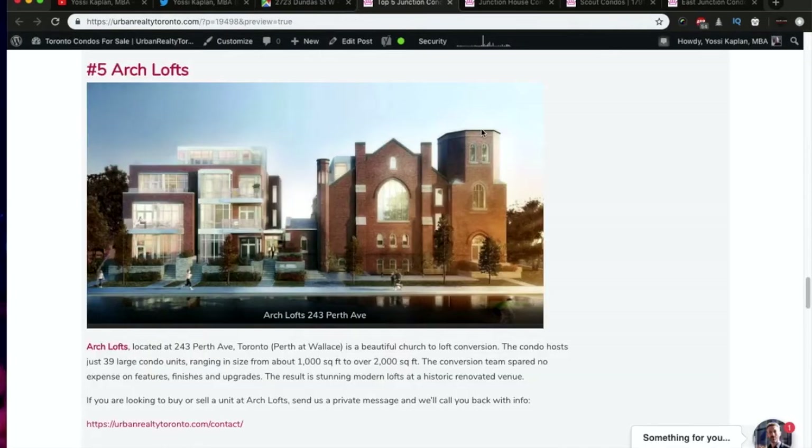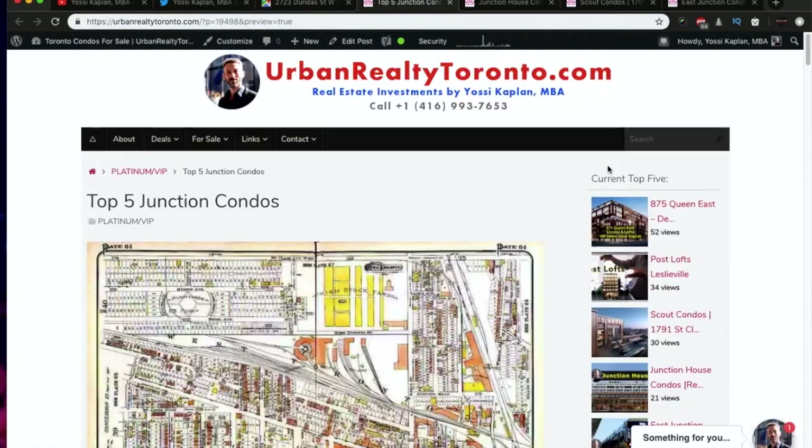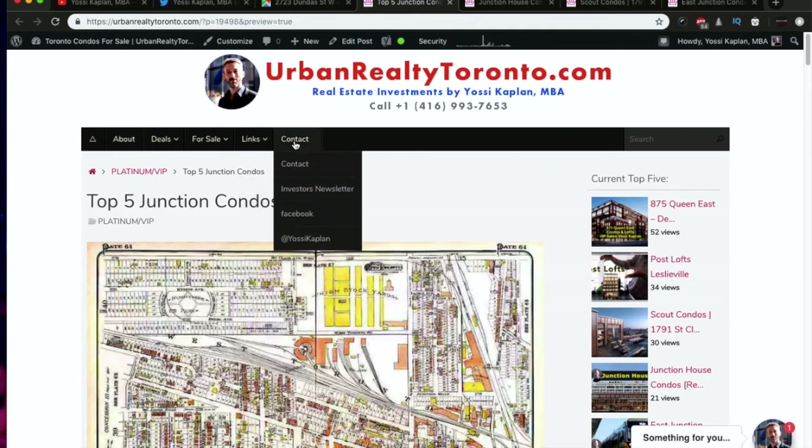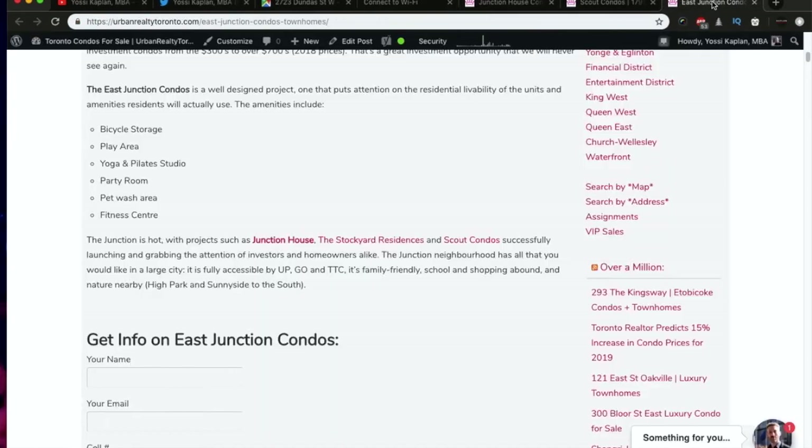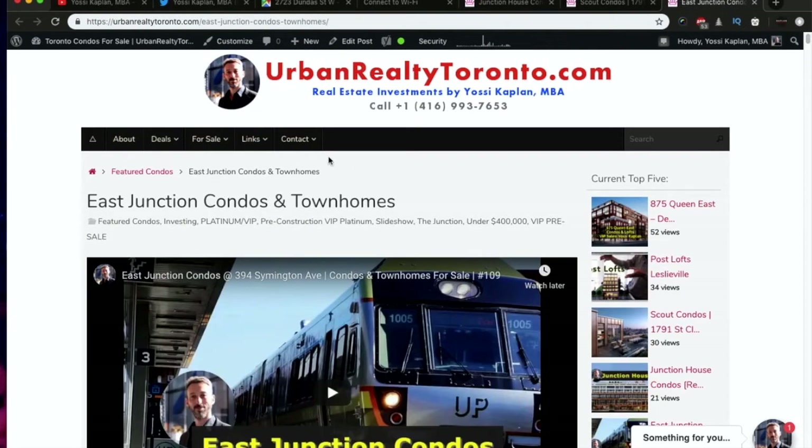So that is my top five Junction condos in Toronto. There are more projects coming and I will post them — most of the information goes to my mailing list, which you can sign up for right here. Go to the investors newsletter. Once you sign up, you'll receive information that I'm not allowed to post publicly.